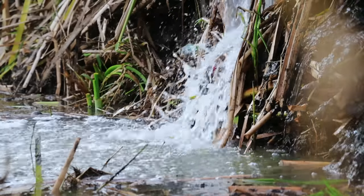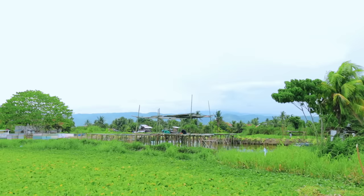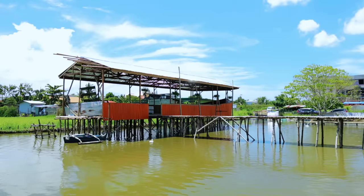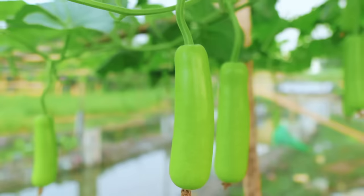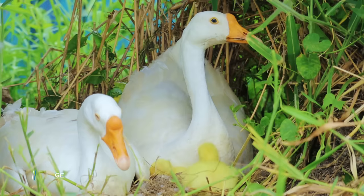Consistent with our objective to make an integrated farming out of the seemingly barren area, and further consistent with our main objective to open this area for the public to do business, we are gradually taking steps to attain that goal. We have transformed the property into a useful one — we have grown vegetables and we are raising chickens, ducks, and geese.